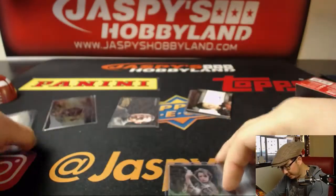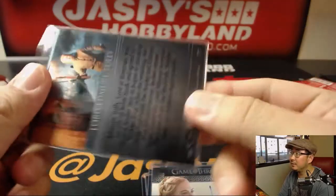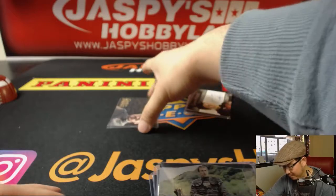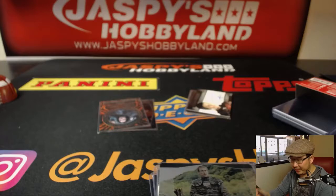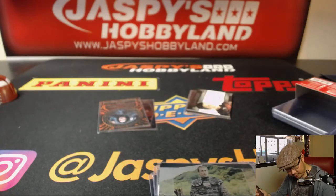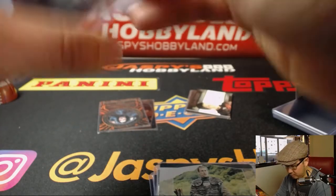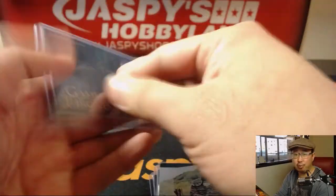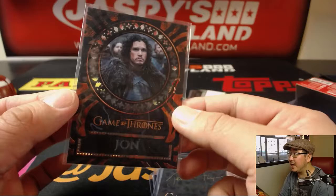Those are the lenticulars. Another metal card on the bottom right there. Everyone says not to read the backs because it might spoil important things, so I'll try not to. Jerome Flynn gold ink autograph — as Bronn of course. There is the laser cut. Jon Snow — I know this guy.